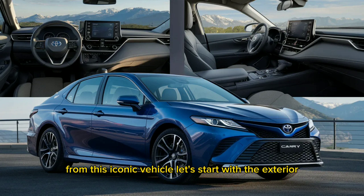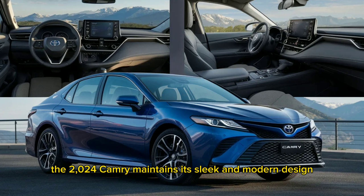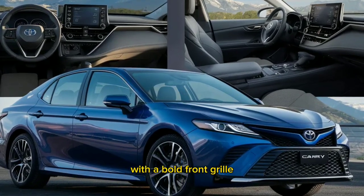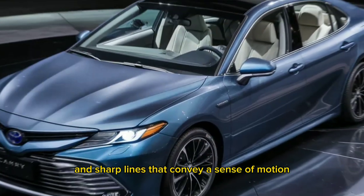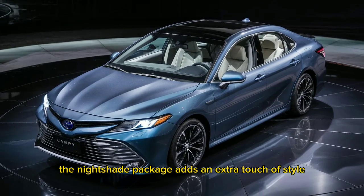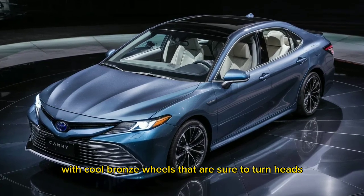Let's start with the exterior. The 2024 Camry maintains its sleek and modern design, with a bold front grille and sharp lines that convey a sense of motion even when the car is stationary. The Nightshade package adds an extra touch of style with cool bronze wheels that are sure to turn heads.